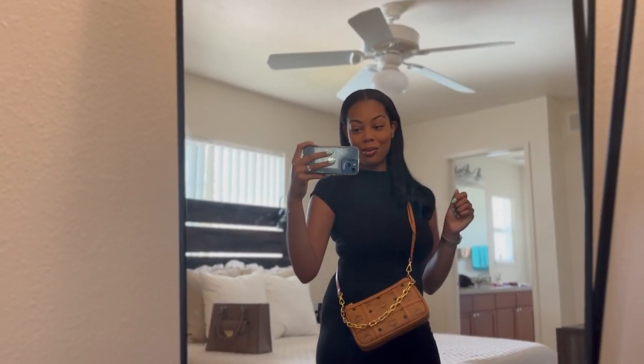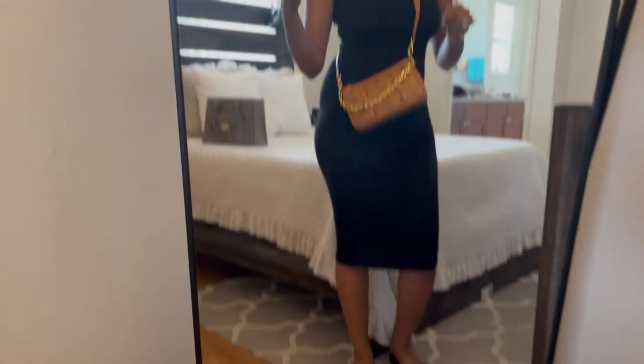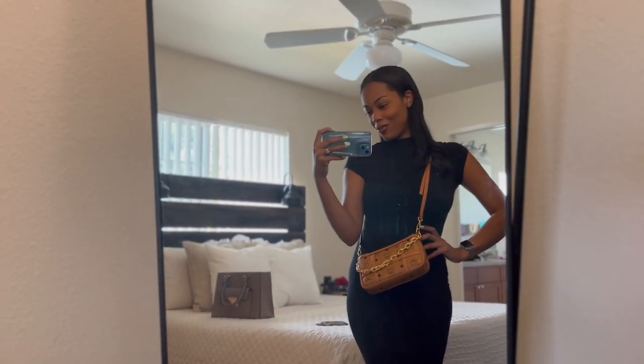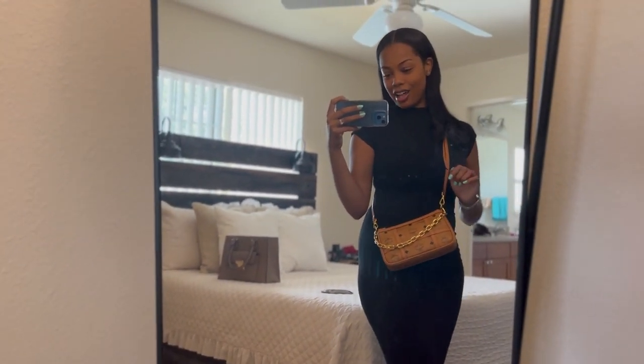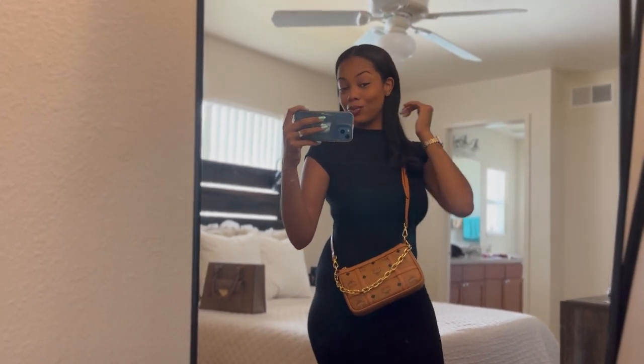So this is what I am wearing today — a cute little dress. I actually got this dress from Goodwill. It was only $9. I'll be sleeping on the Goodwill. This little bitty dress, $9.